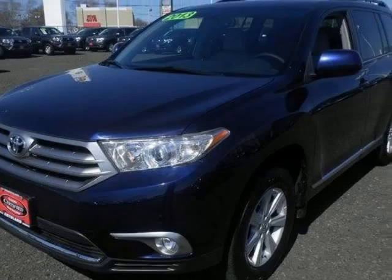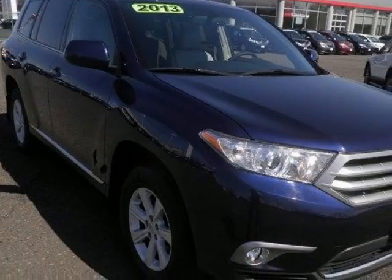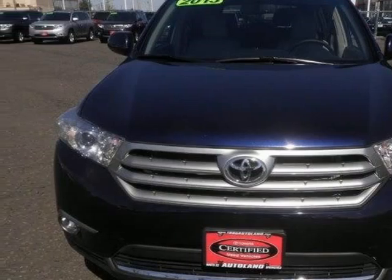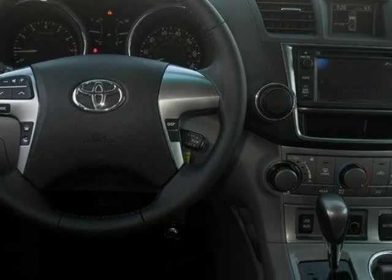We think you will love this pre-owned 2013 Toyota Highlander 4-wheel drive 4-door 6-cylinder SE, which has 26,604 miles. It comes fully equipped with a 2.928 axle ratio, 270 horsepower, a 3.5-liter 6-cylinder DOHC engine, and many other features.